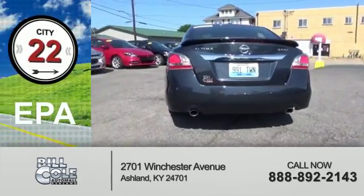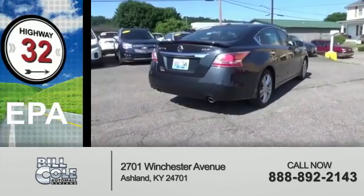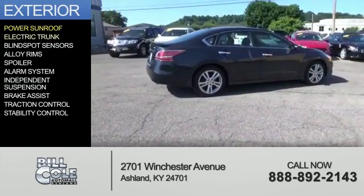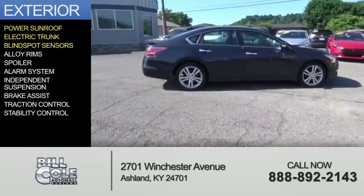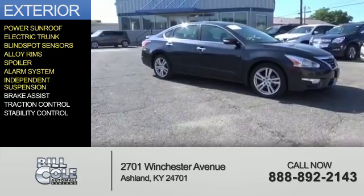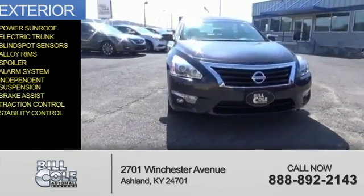Great fuel efficiency saves you money by requiring fewer trips to the gas station. The features include a power sunroof, electric trunk, blind spot sensors, alloy rims, a spoiler, an alarm system, independent suspension, brake assist, traction control, and stability control.